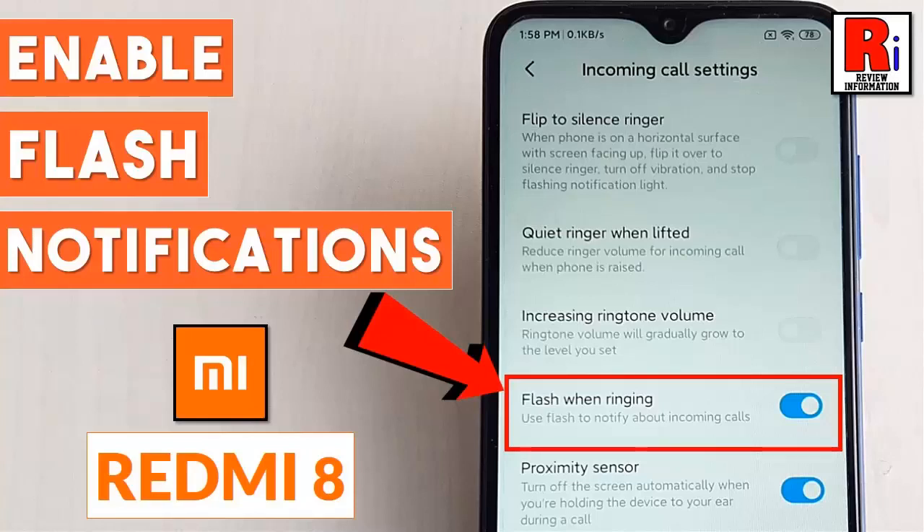Hello viewers and welcome to review information. In this video, I will show you how to enable flashlight notification on Xiaomi Redmi 8 handset.